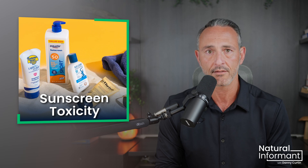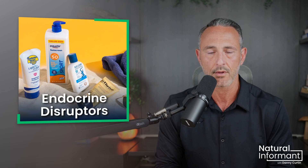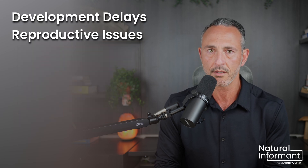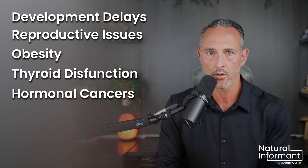These are serious findings since these chemicals are known to act as endocrine disruptors, which interfere with hormone function and can lead to developmental delays, reproductive issues, obesity, thyroid dysfunction, and even hormonal cancers.